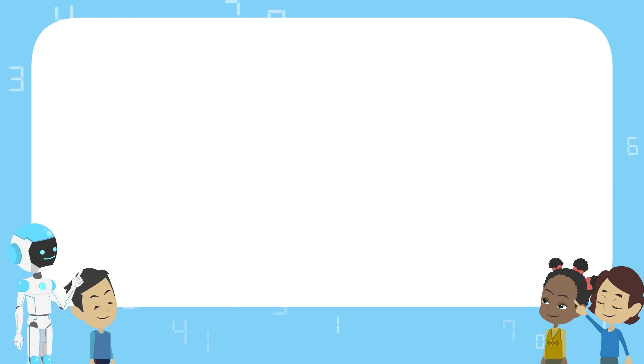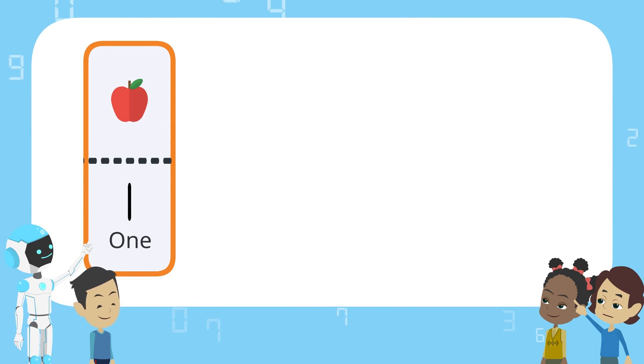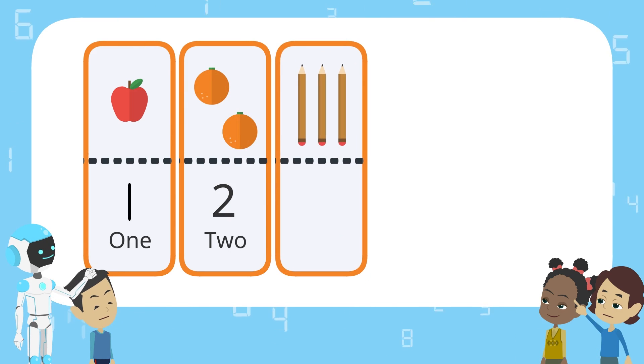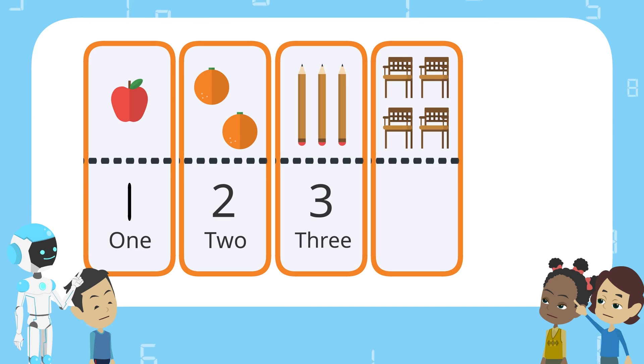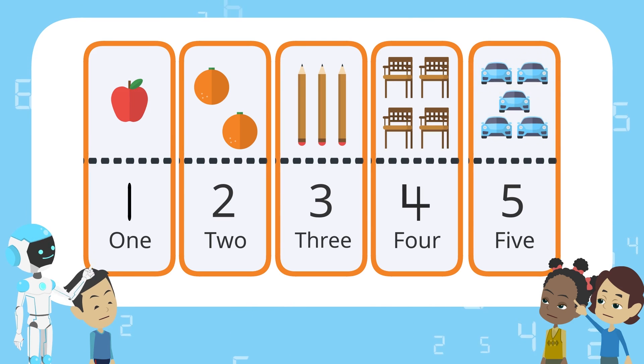Let's look back at what we have so far. How many? One apple. How many? Two oranges. How many? Three pencils. How many? Four chairs. How many? Five cars. Six. Very good.